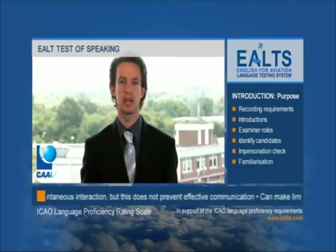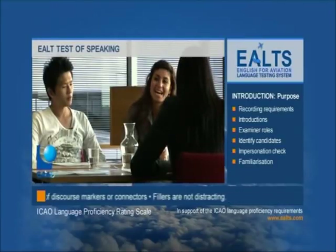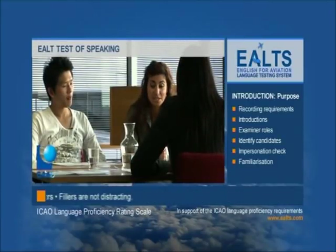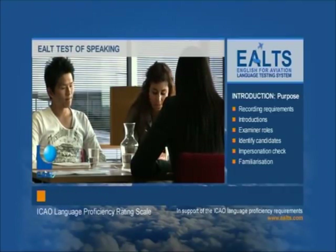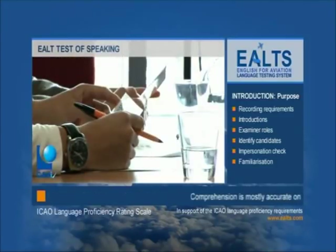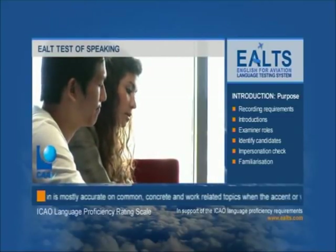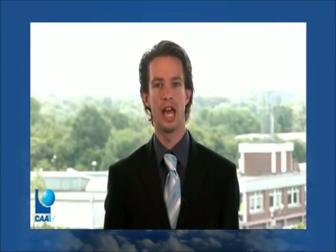Each of the tasks facilitates a different type of interaction: between the interlocutor and the candidate, between the two candidates face-to-face, between the two candidates in a voice-only exchange, and between the two candidates and the interlocutor together. The patterns of discourse and the linguistic demands on the candidates vary with the tasks. Typically, the candidate will demonstrate proficiency in the four functional language domains of triggering actions, sharing information, managing the speaker-listener relation, and managing the dialogue.